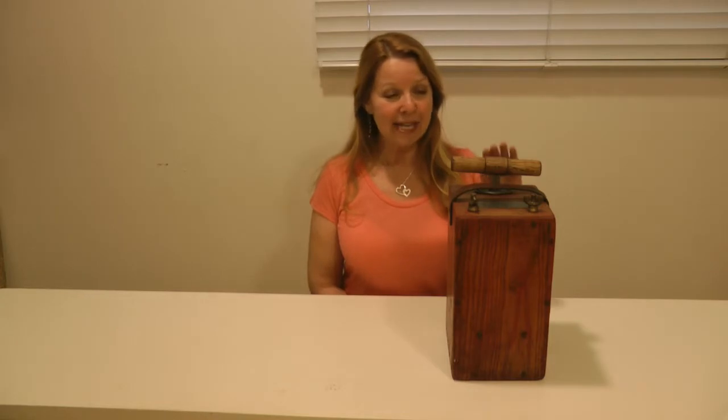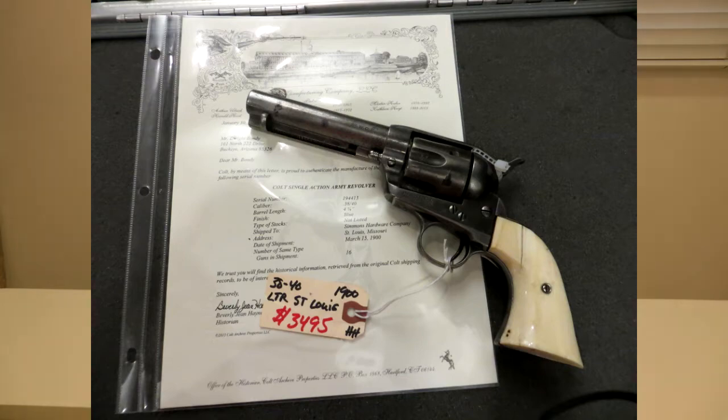Hi, it's AlaskaGranny. I just got back from the Glendale Arizona Gun Show sponsored by Arizona Gun Radio. I saw lots of interesting things and was able to pick up this beauty.